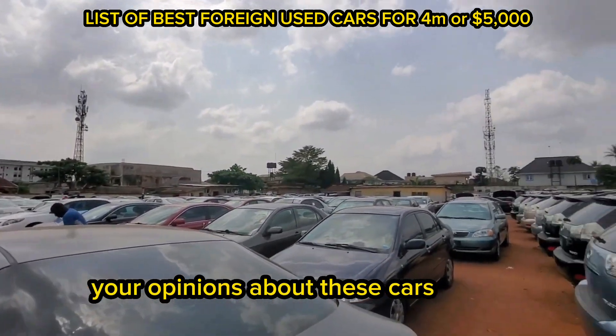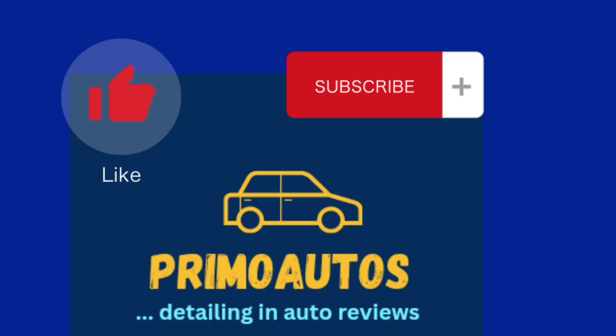Please let me know your opinions about these cars in the comment section. Like and subscribe to this channel for more auto reviews.